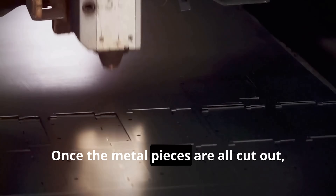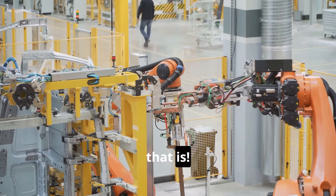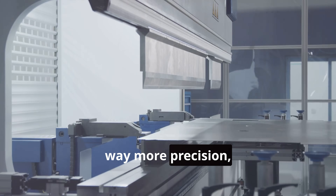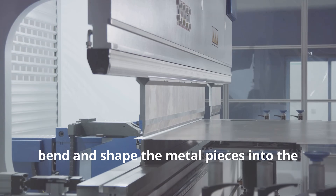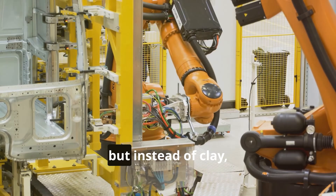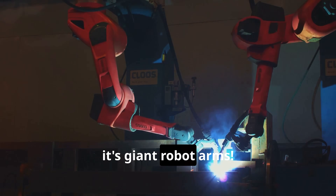Once the metal pieces are all cut out, it's time for a little muscle — robot muscle, that is. These powerful machines, kind of like the Incredible Hulk but with way more precision, bend and shape the metal pieces into the curves and contours of a car. It's like watching a sculptor work, but instead of clay it's metal, and instead of hands it's giant robot arms.